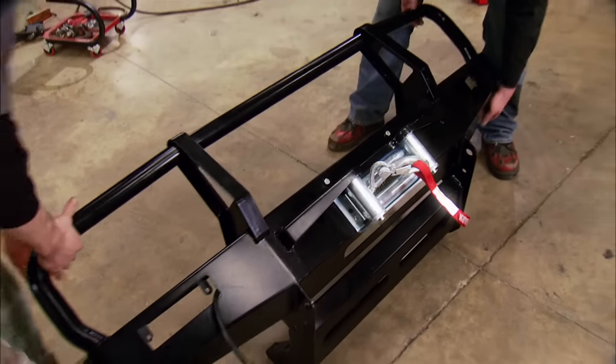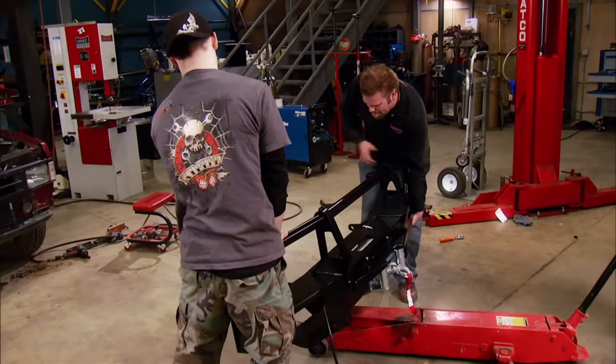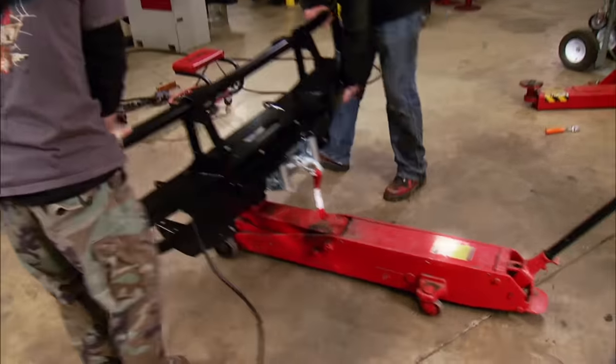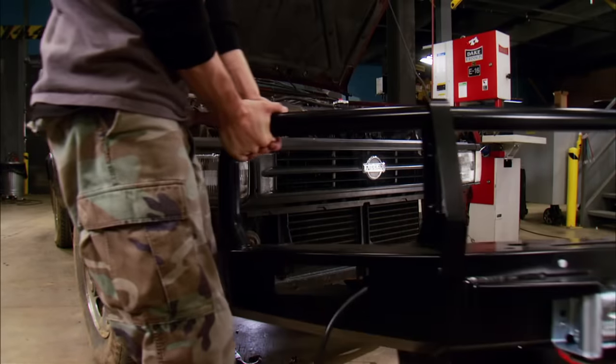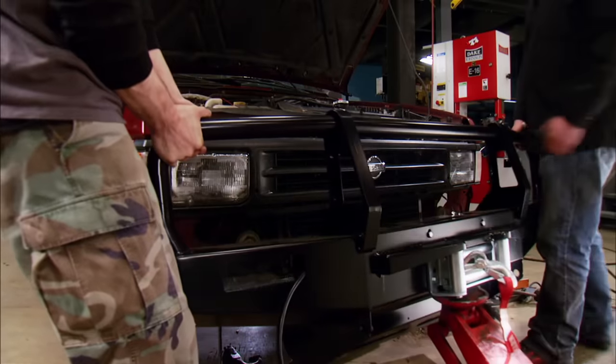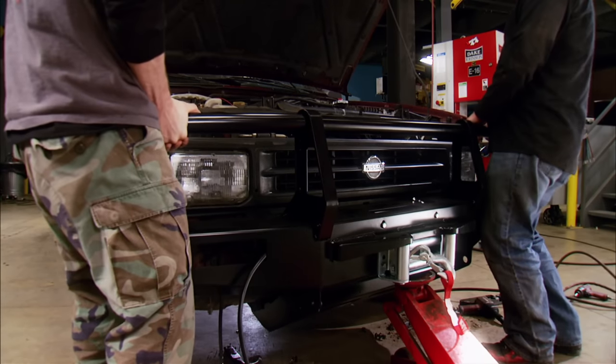The stock Nissan bumper would be fine on a Pathfinder that spent its days delivering kids to soccer practice. But our new ARB steel bumper is made from 3/16-inch plate — it's been CNC bent, cut, and then fully welded. Plus, it's pre-drilled for all popular winches and has locations for off-road lights.